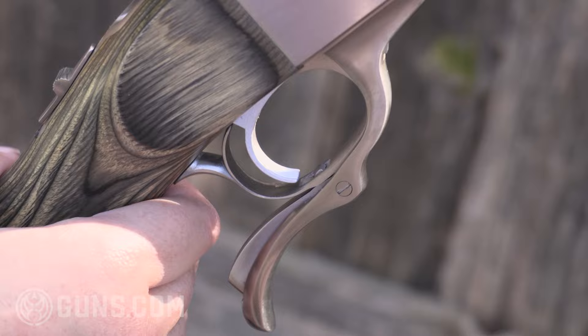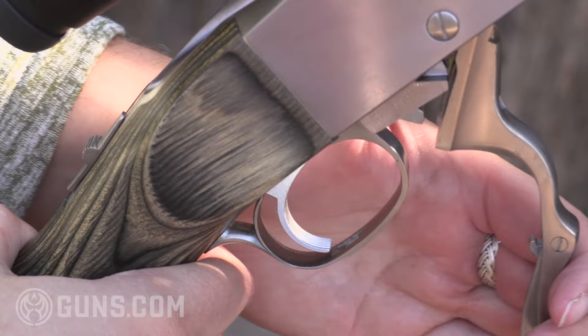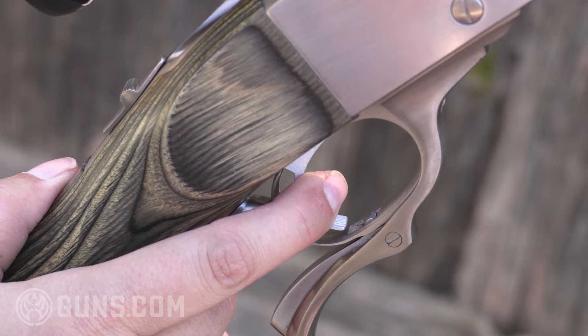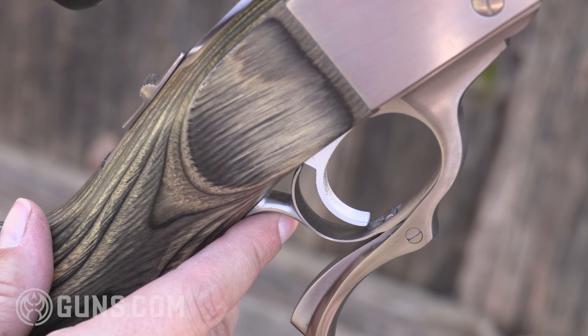The trigger pull on our Ruger Number One is really exceptional. A high-quality trigger aids greatly in accuracy, and that's how we're able to shoot hole on hole. We clear the action, make sure it's empty, go safe, then move it forward to fire. It's a super crisp trigger breaking right about three to three and a half pounds.